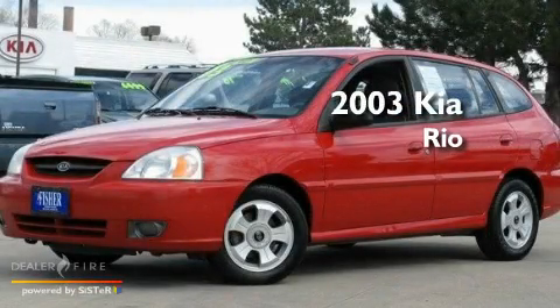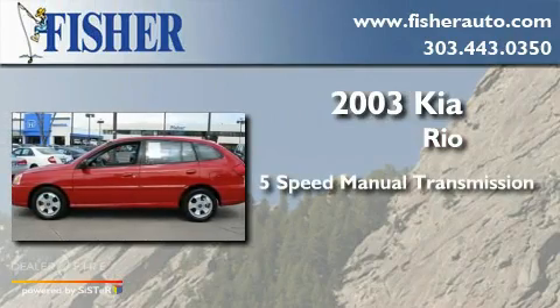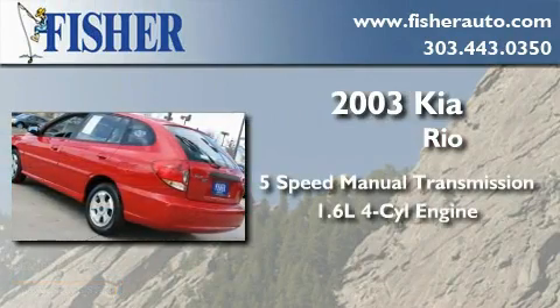This is a 2003 Kia Rio. This car has a 5-speed manual transmission and an inline 4-cylinder engine.